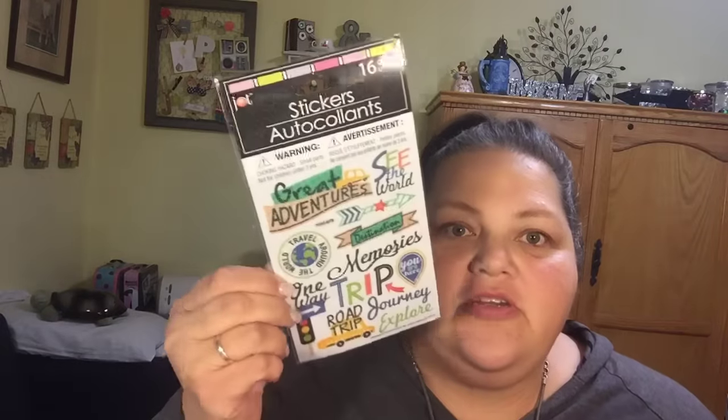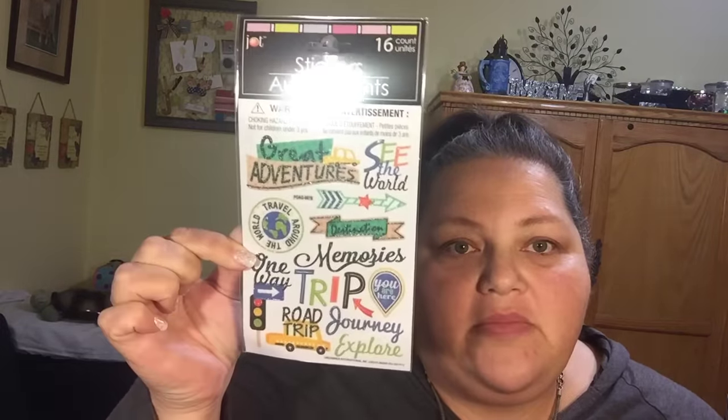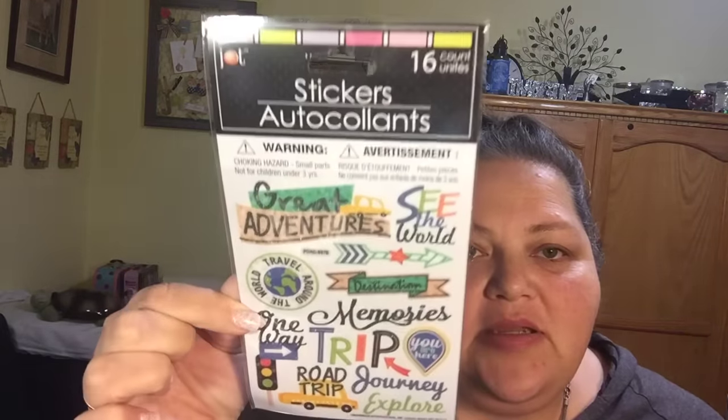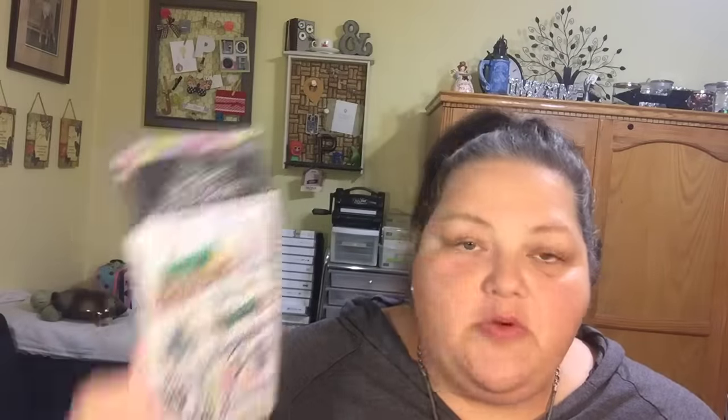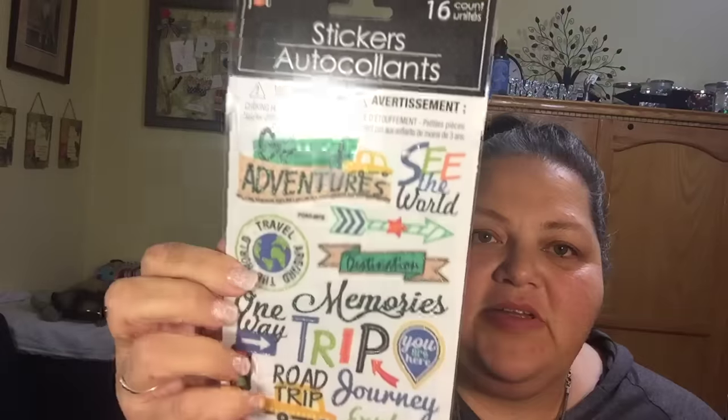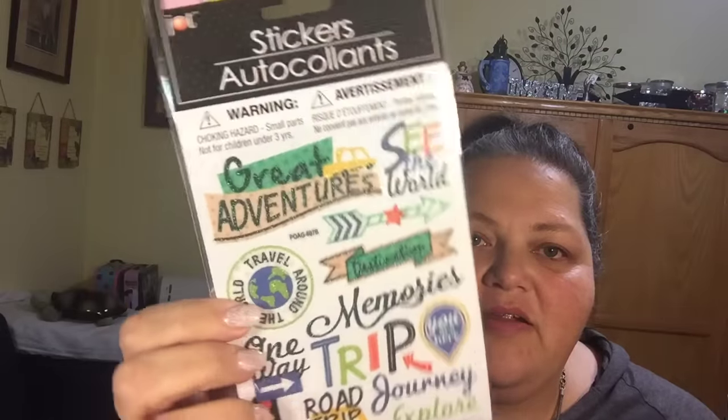Dollar Tree is starting to know that I love planning because they are putting out some great planner stickers — or these could be memory or scrapbooking stickers — but they are perfect. I just love them. These are really glittery, can you see the glitter there? I'm trying not to blind you with the light.